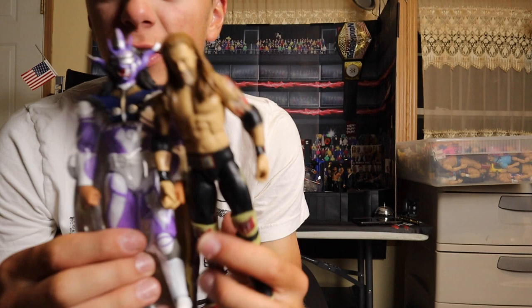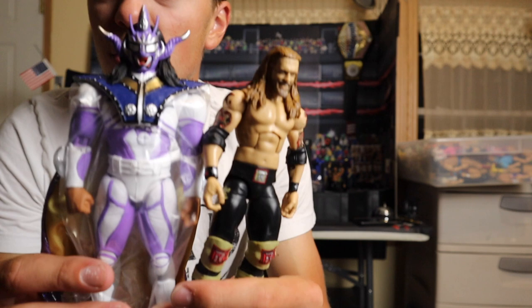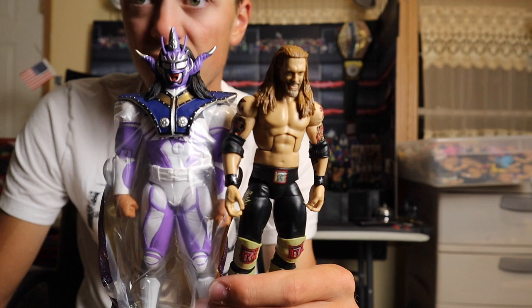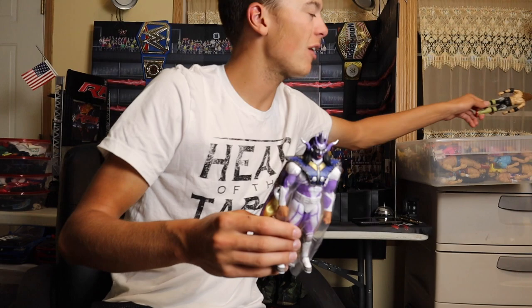If you guys want a comparison with a Mattel figure, here's a newer Edge Elite. I'm going to put it right next to it — so if you're wondering if it'll be in scale with your Mattel figures, I would definitely say so. It's not all the way there since Jushin Thunderliger isn't the biggest guy, but it's definitely close enough to put this Jushin Thunderliger with your Mattel figures and in your Mattel bins.